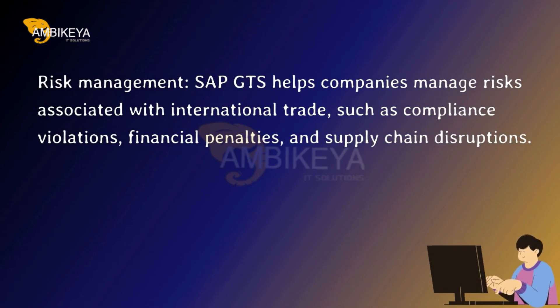Risk Management. SAP GTS helps companies manage risks associated with international trade, such as compliance violations, financial penalties, and supply chain disruptions.